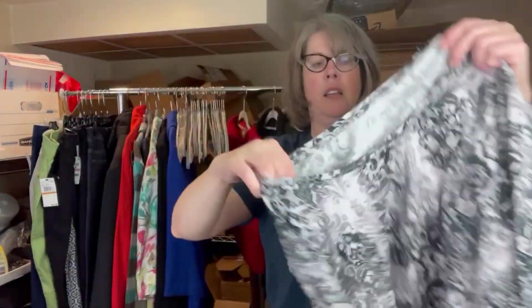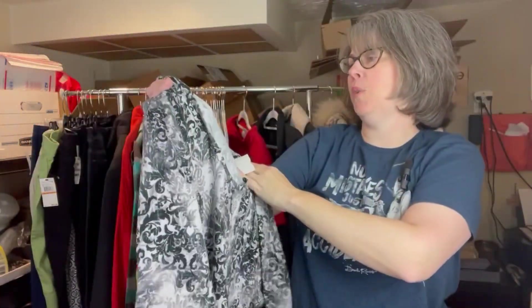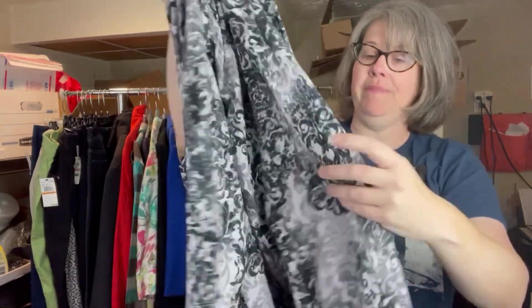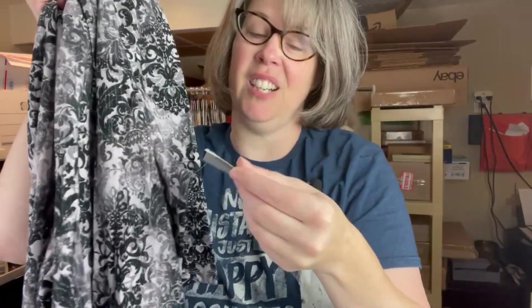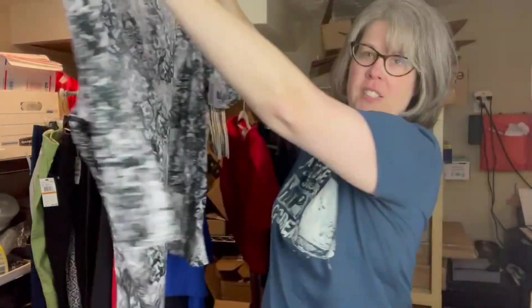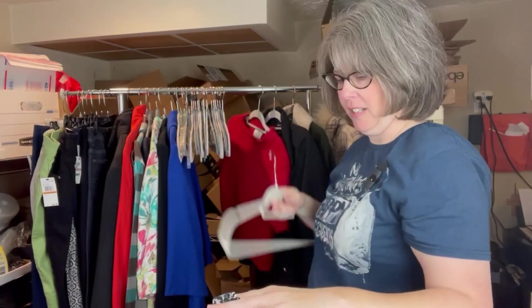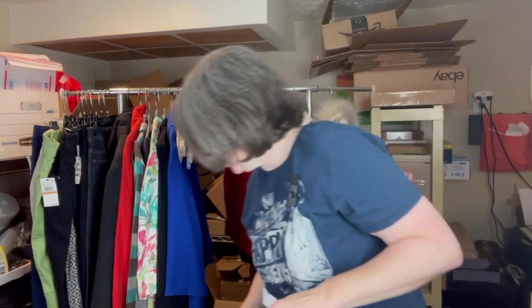This is a Catherines shirt. I do like selling Catherines — I prefer to sell it more in a 3X or bigger, but this one was a 1X. It was new with tags so I figured I would take a chance on it. I think it will do well; they wanted $7.99 originally for that.